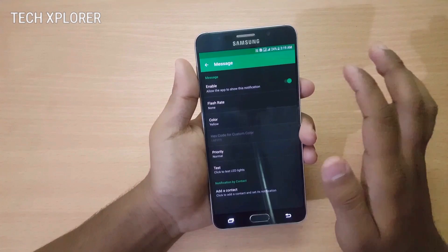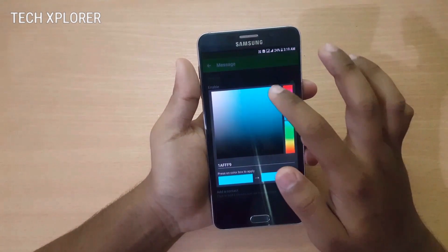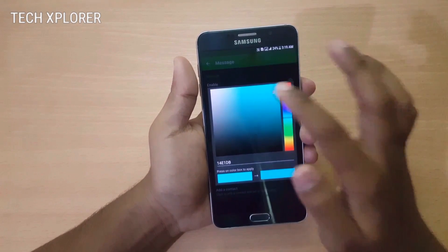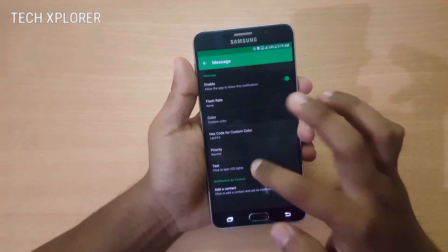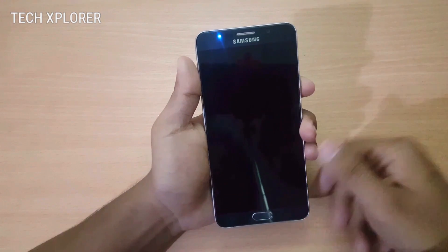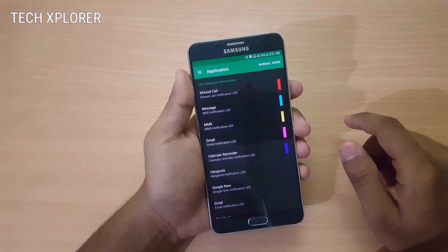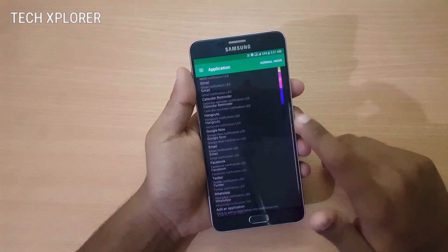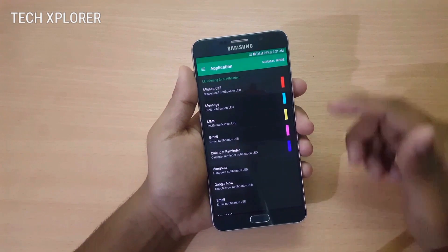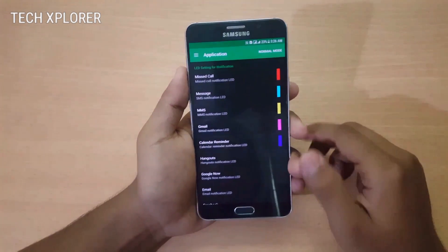You can also choose custom colors. For example, for messaging it has yellow color by default, but I'll set it to blue color, and when I apply it, it will show the blue color. So if you are bored with the same LED notification light color for every notification, this is a must-have app for you.